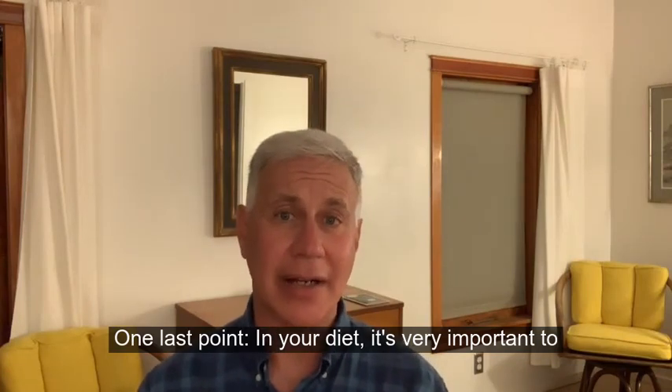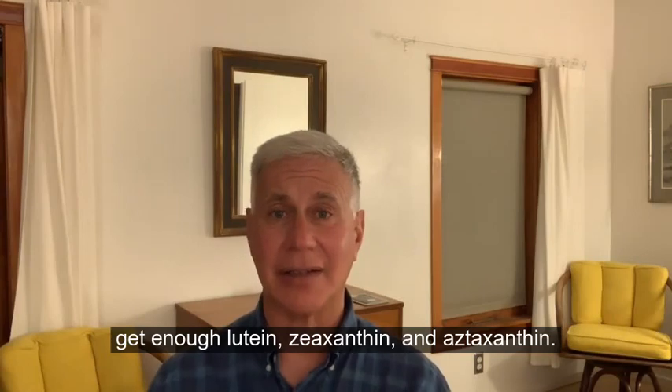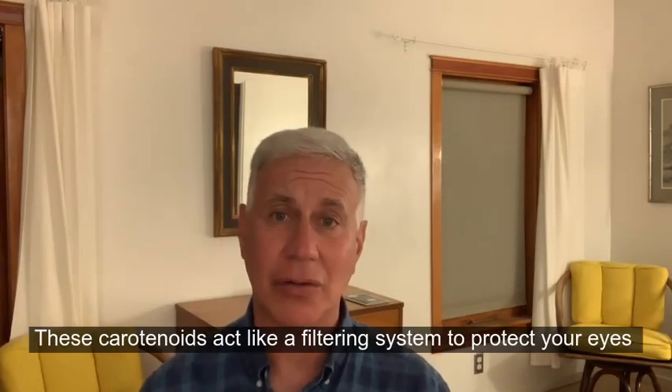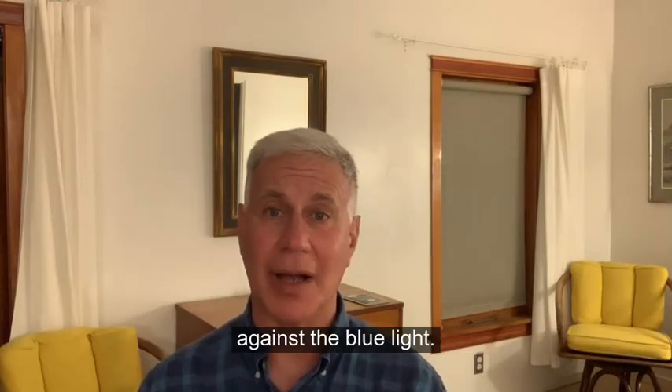In your diet, it's very important to get enough lutein, zeaxanthin, and astaxanthin. These carotenoids act like a filtering system to protect your eyes against blue light.